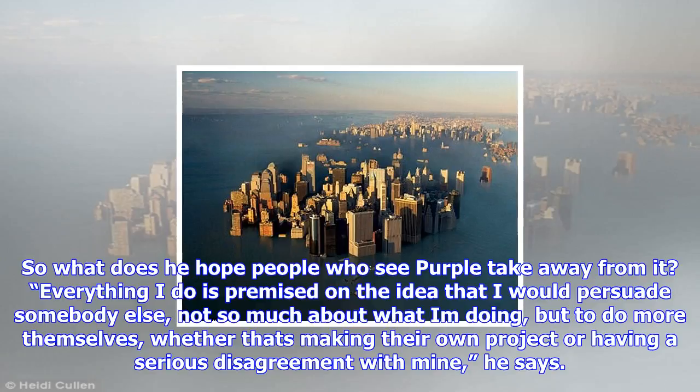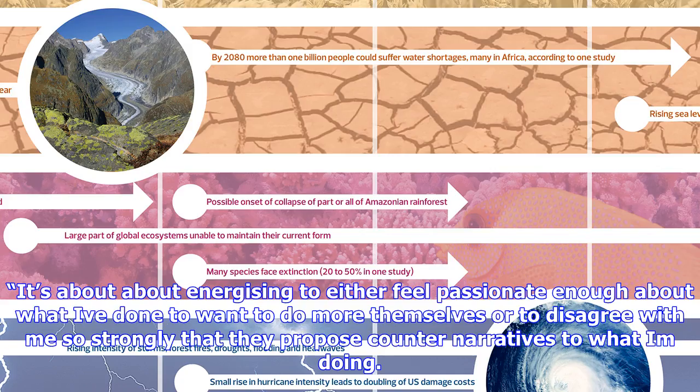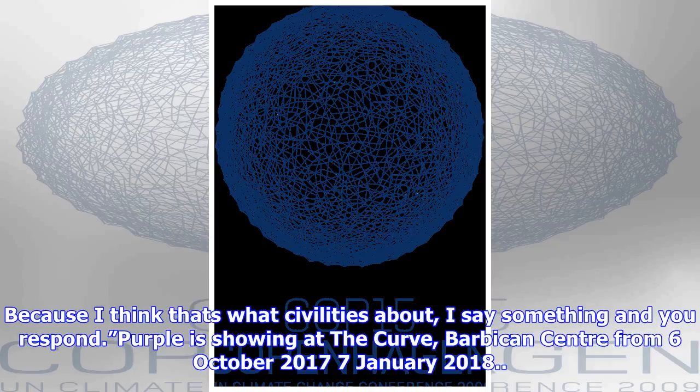So what does he hope people who see Purple take away from it? He says everything he does is premised on the idea of persuading somebody else — not so much about what he's doing, but to do more themselves, whether that's making their own project or having a serious disagreement with his. It's about energizing people to either feel passionate enough to want to do more themselves, or to disagree so strongly that they propose counter-narratives to what he's doing.